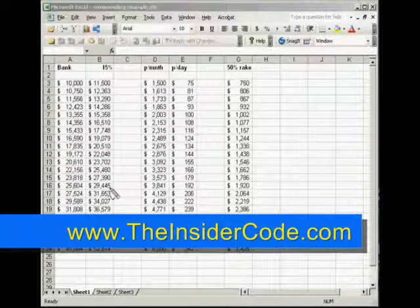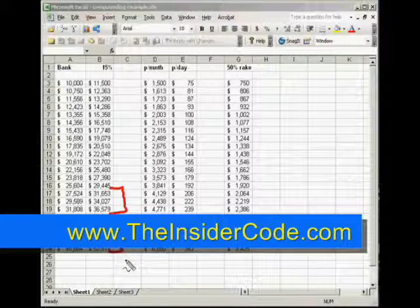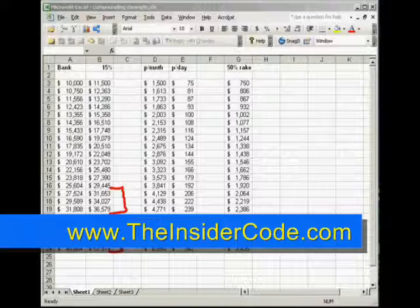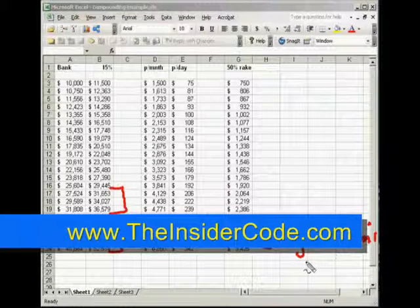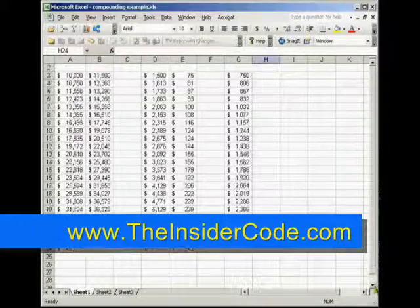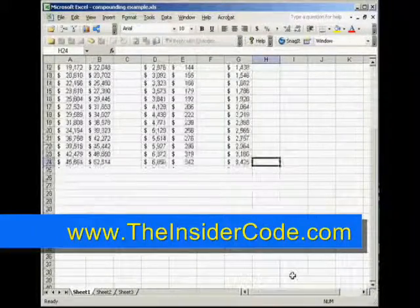But as soon as you break into this region here, this is where you can start increasing your position size even more. By the time you get down here, you can start pushing three regular lots or thirty minis, and this is where you really start getting into the compounding effect. Now we'll go out to thirty-six months.